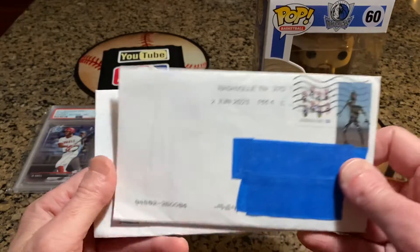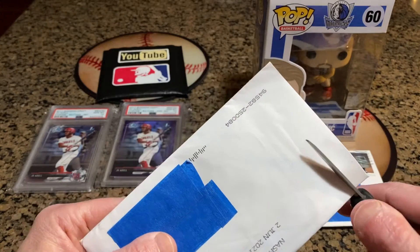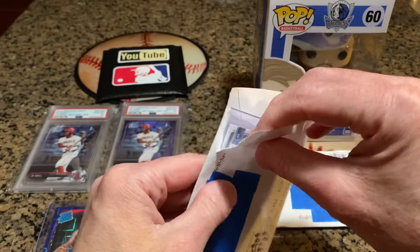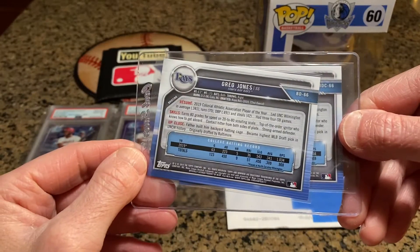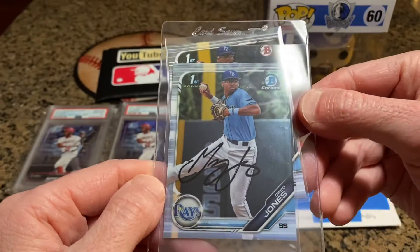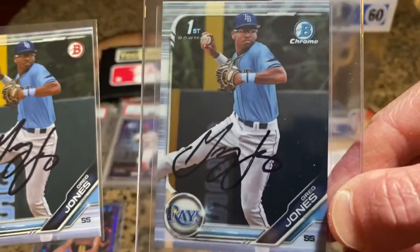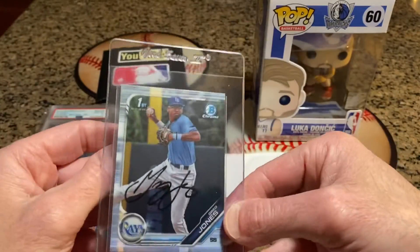We do have two TTMs that arrived back, so we're going to rip these open and see if we got something autographed. This one looks like a Bowman Chrome I sent — oh, Greg Jones! Greg Jones from Tampa Bay, a shortstop, young player. Look out — Mr. Jones, thank you! I sent him a paper too, and we got lucky twice — yes we did. Thank you, Mr. Jones. Beautiful black Sharpie on both. That is awesome. We really appreciate that.